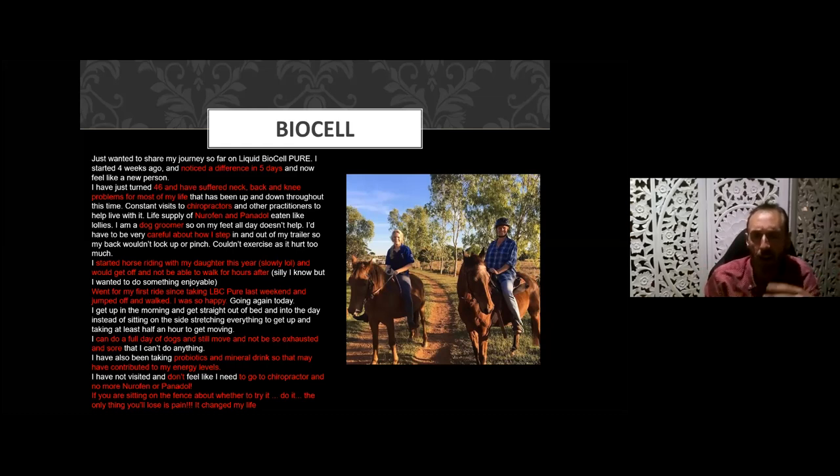She went on her first horse ride since taking Liquid BioCell Pure the previous weekend, jumped off the horse, and walked away without pain, discomfort, or stiffness. Now she can do a full day of dog grooming without feeling exhausted and sore. She also complemented her regime with probiotics and a mineral drink which no doubt assisted her energy levels. She no longer goes to the chiropractor and no longer needs Nurofen or Panadol. She says: 'If you're sitting on the fence about whether to try this product, just do it. The only thing you lose is the pain — and that's a good thing to lose.'